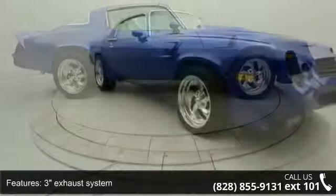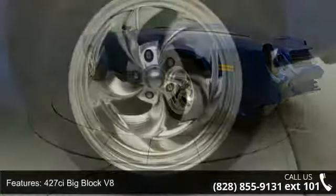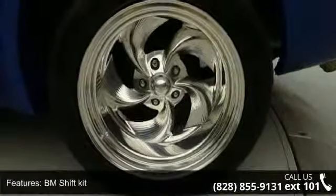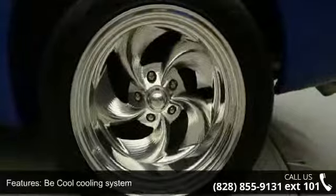427 CI big block V8 and chrome metal Brock Preformer RPM air gap intake. Low mileage is an important factor in your purchase and this vehicle delivers a low odometer reading.